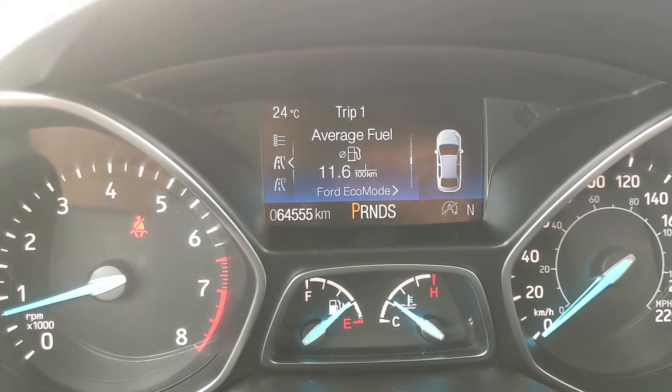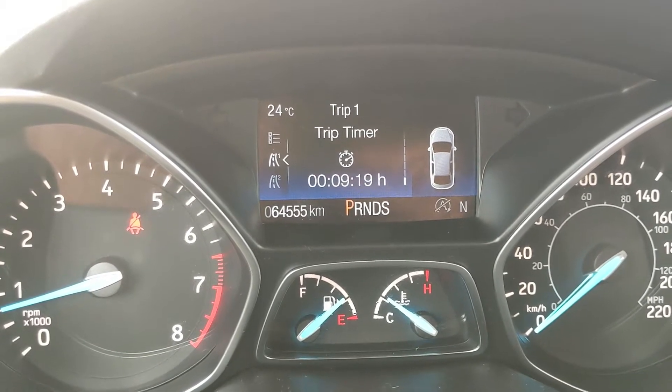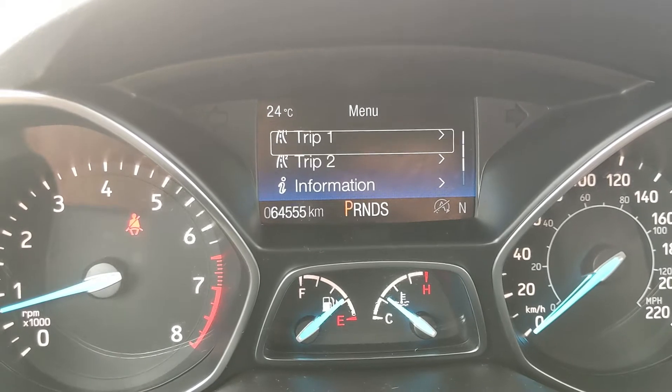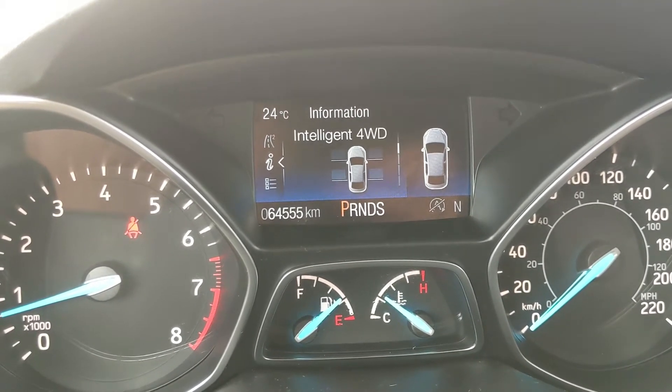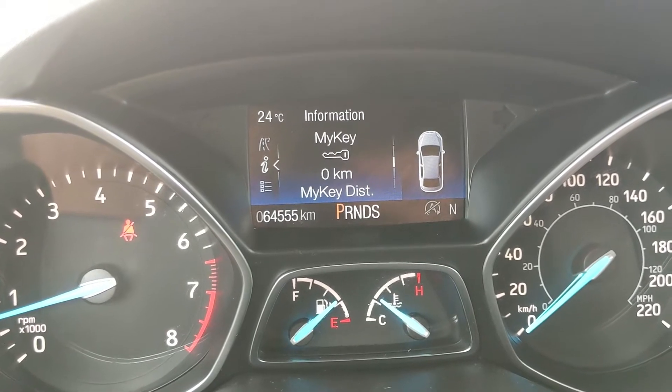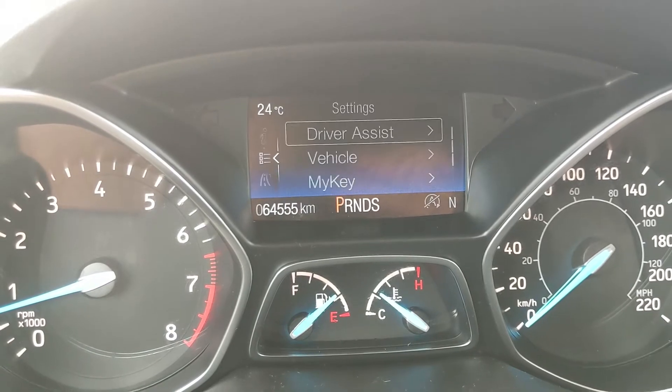The center info screen also shows trip odometer, fuel economy, distance to empty, and trip timer — all available for trip one and two. You also have information such as your auto start-stop status, your four-wheel drive status, My Key, and system checks such as any warnings, as well as settings for your screen and other vehicle features.